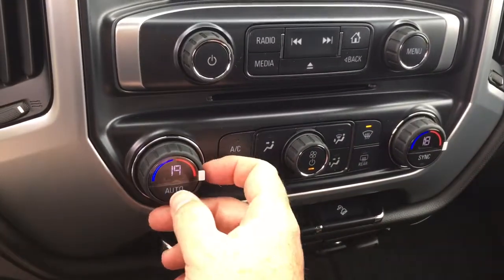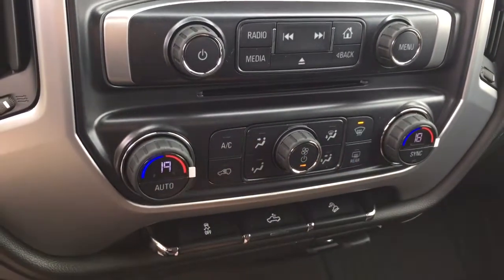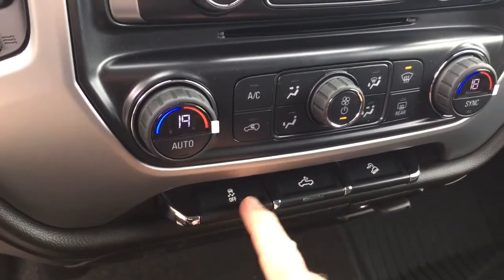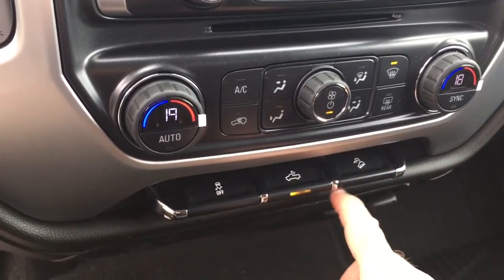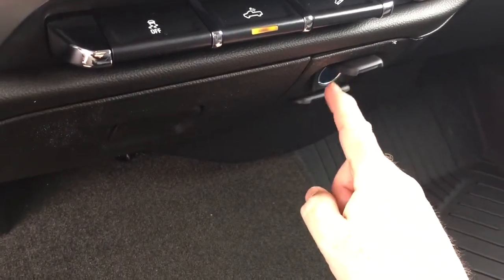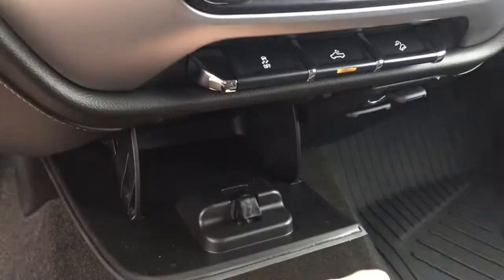Dual zone climate control for heating and air conditioning — yes, it is automatic temperature control as well. Got your air conditioning button, fan speed operator, front and rear defrosters, traction control, LED lights in the back of the truck, and hill descent. We have 12-volt and traditional household power outlets there for connectivity.